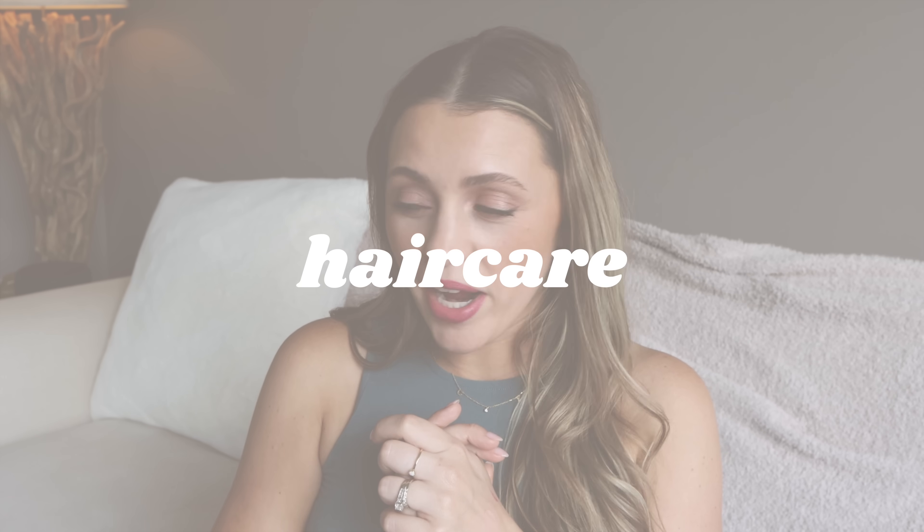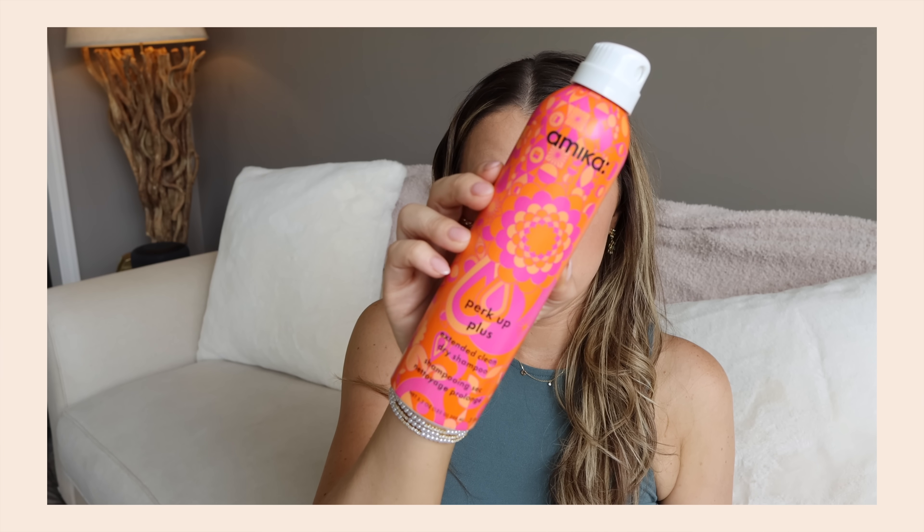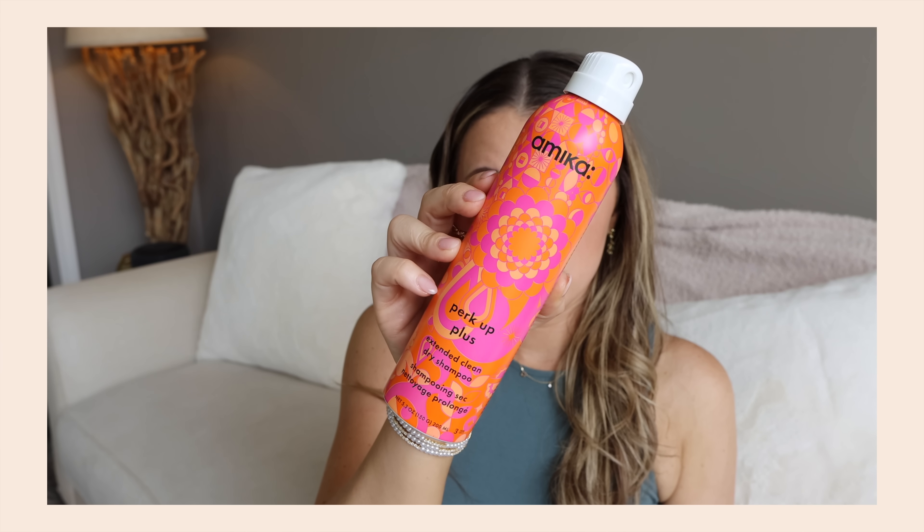Let's move on to hair care. I have a shocking amount of empties with some strong favorites and strong not-favorites. The Amika Perk Up Plus Dry Shampoo — this is supposed to be their enhanced edition. I'm not sure it performed any differently than a regular dry shampoo. I did like it, but I want to compare it to the regular Amika because I don't feel like it made it last longer.